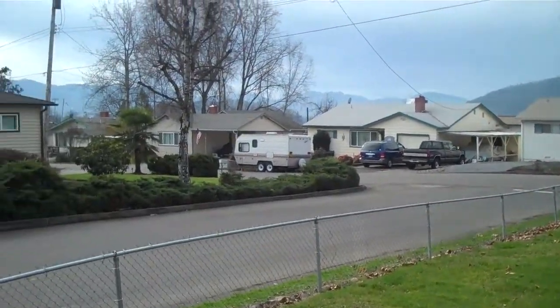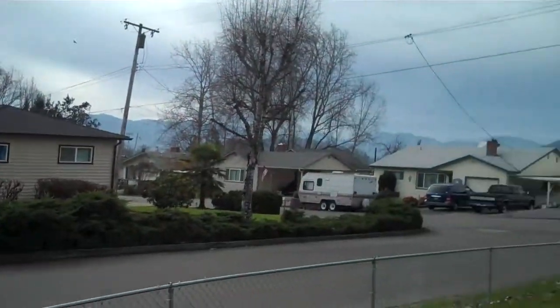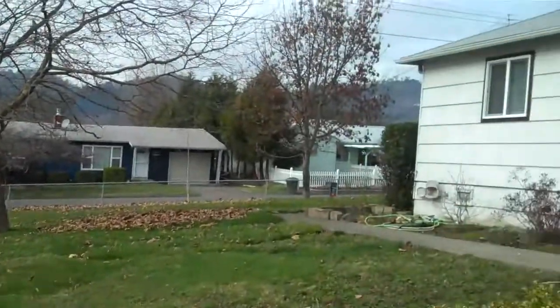It's in a nice neighborhood, as you can see, and we're going to go ahead and take a walk inside.